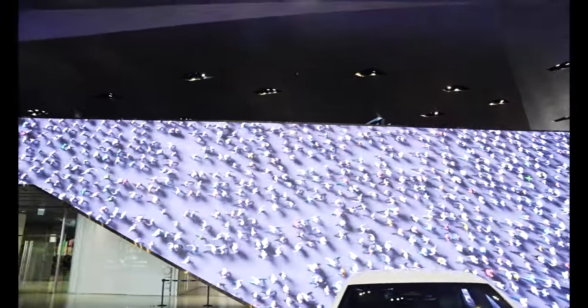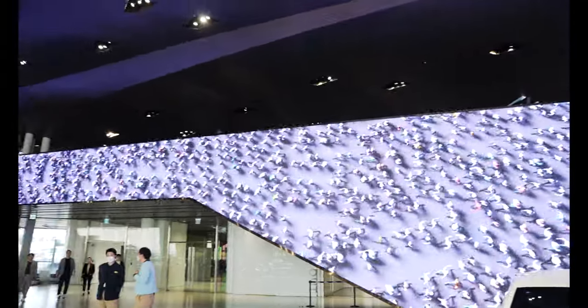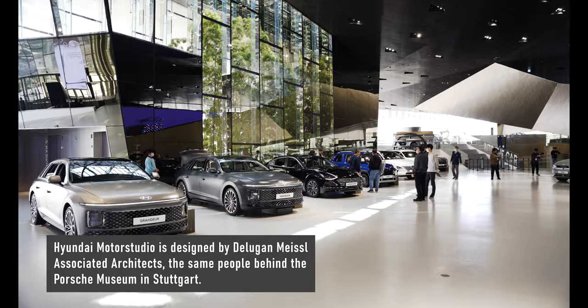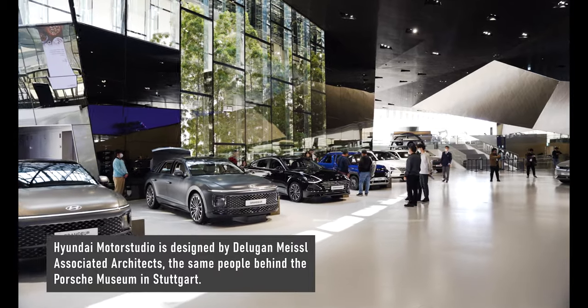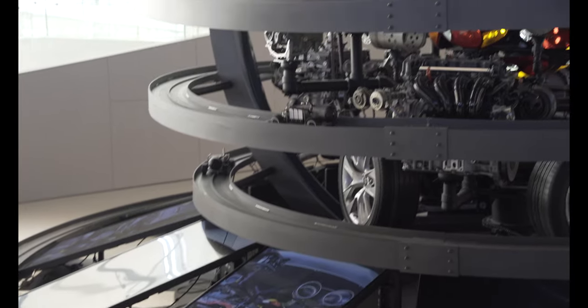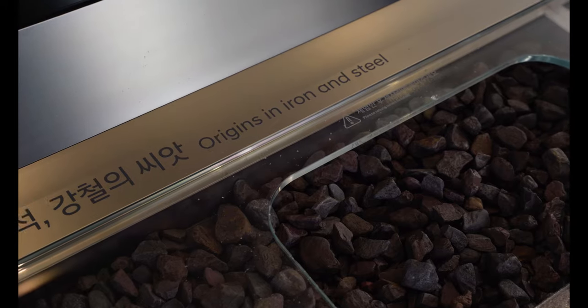Hyundai Motor Studio presents cars differently — it's done in reverse order. The exhibition space shows the different steps of making a car by first showing off the finished vehicles. This was done on purpose to show how Hyundai vehicles can enrich people's lives, rather than focus on the purely mechanical aspect.